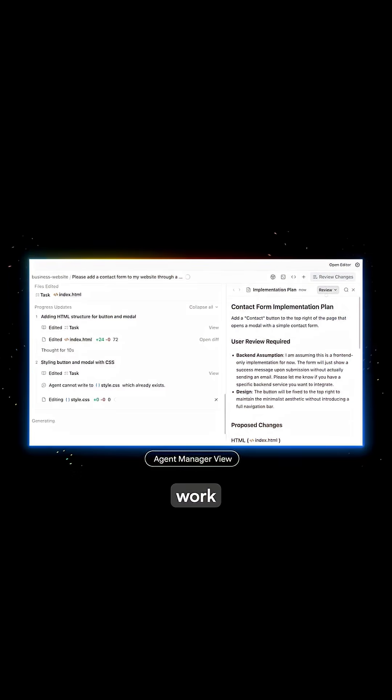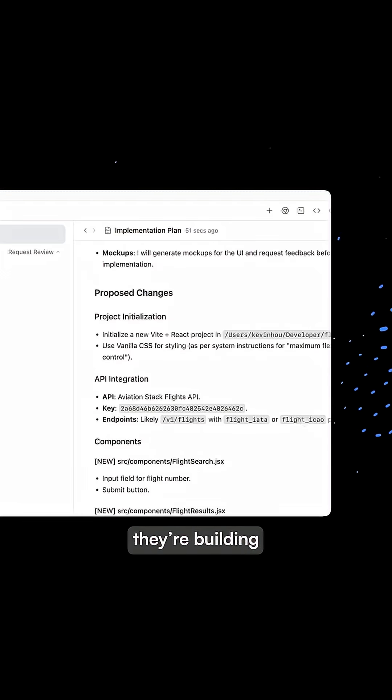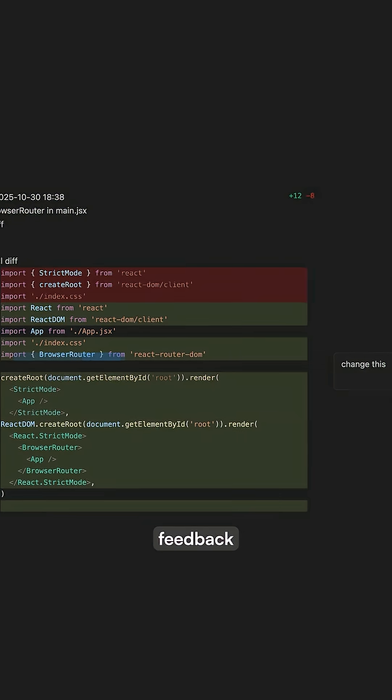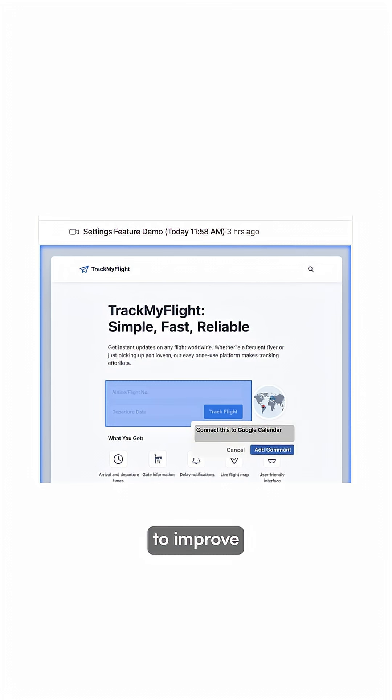Instead of generating one block of code and hoping it works, Antigravity breaks projects into tasks. Multiple agents work simultaneously while explaining their approach in plain English, showing exactly what they're building and why. You can leave feedback on specific sections, and the system stores successful solutions to improve over time.